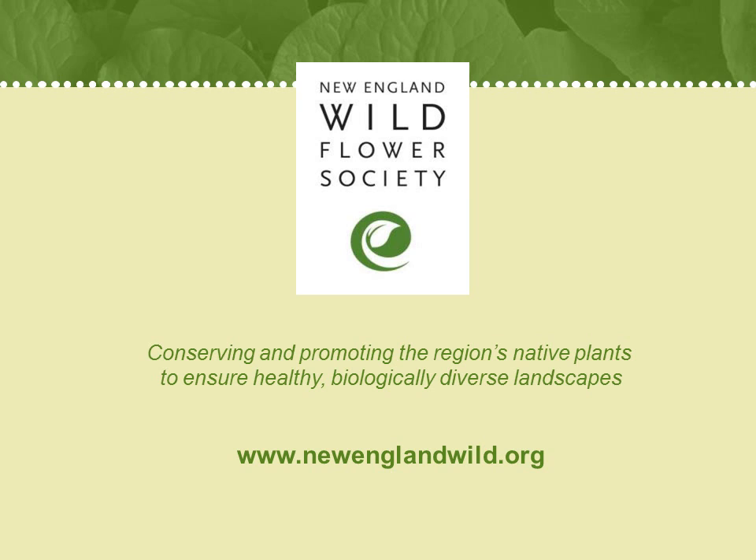Think about it. If you and your neighbors planted just one native plant today, we'd have a major restoration program for birds, butterflies, and all of the other species that have co-evolved with that plant. Our gardens become a haven — not just for us, but for life in general.